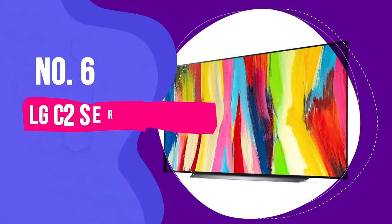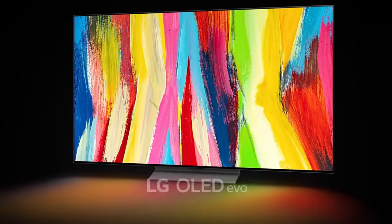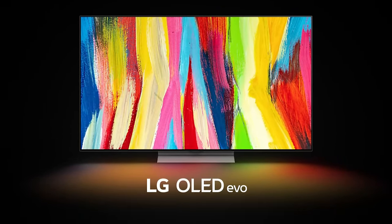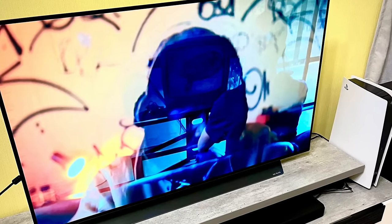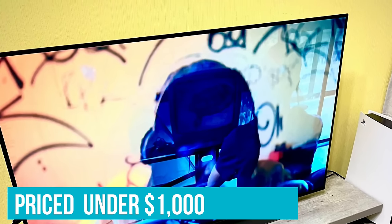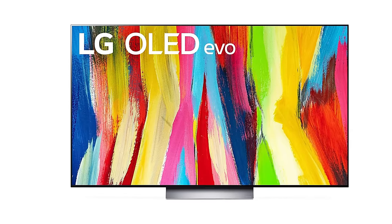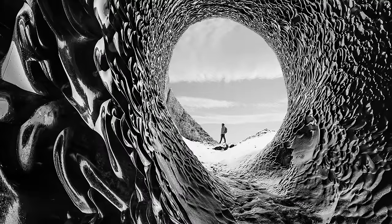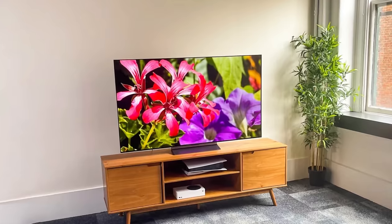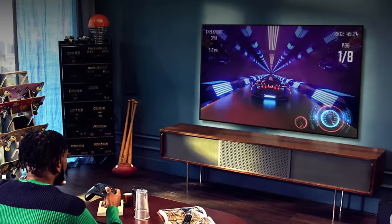Number 6. LG C2 Series 48-Inch – Best Budget OLED TV. The LG C2 Series 48-Inch OLED EVO Smart TV is your go-to if you're hunting for an awesome OLED TV that won't break the bank. It's pretty much the top dog for budget OLED TVs right now, offering exceptional value well under $1,000. It's got the OLED EVO tech, meaning brighter and sharper pictures with colors that really stand out. For folks watching their spending, this is a big win, because you're getting that high-end movie-theater vibe right in your living room without having to shell out tons of cash. The 48-inch size is just right for getting lost in your favorite shows or movies without needing a massive living room.